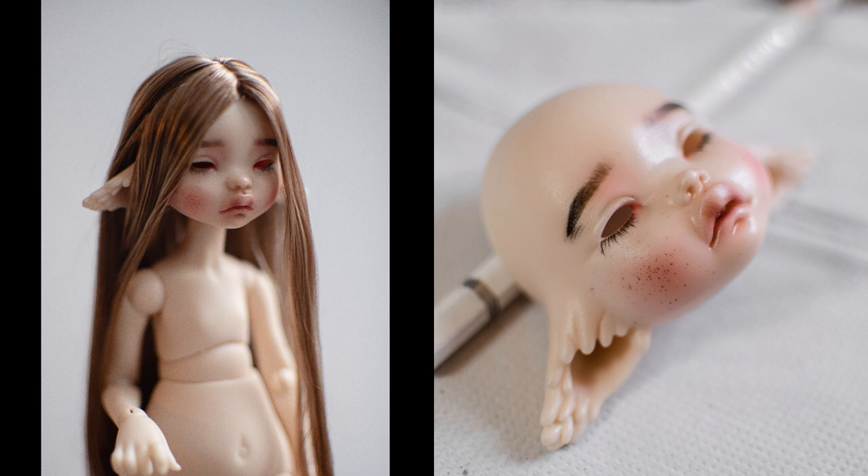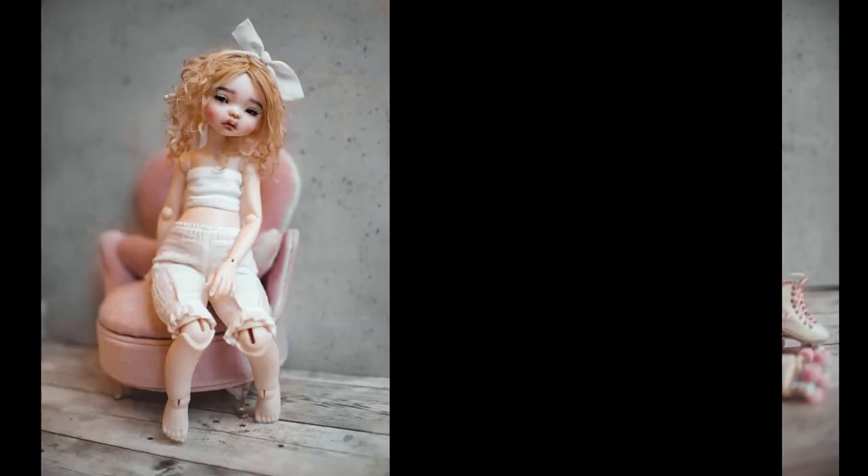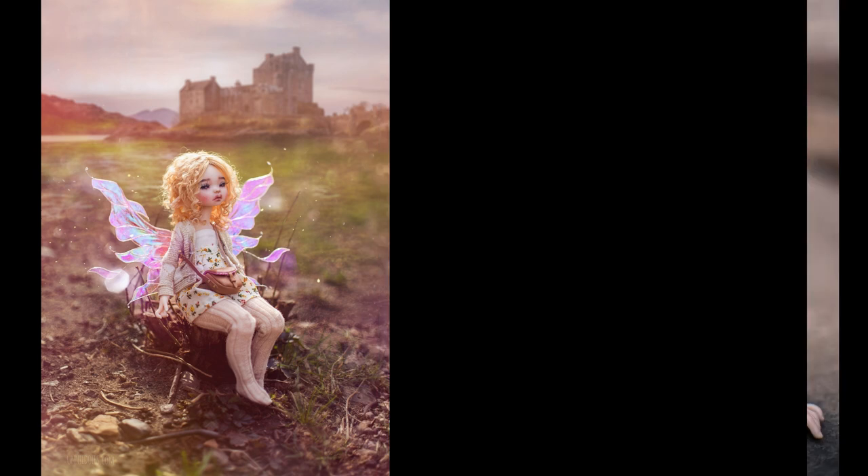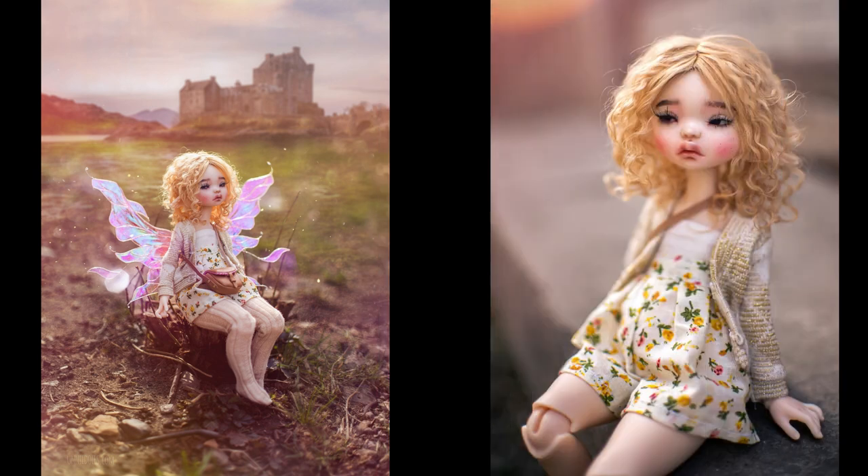And here is my beautiful doll. I named her Clara Faye. Thank you so much for watching my video. See you at the next one. Bye!